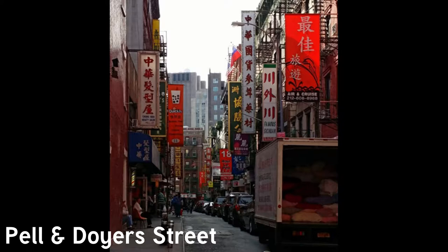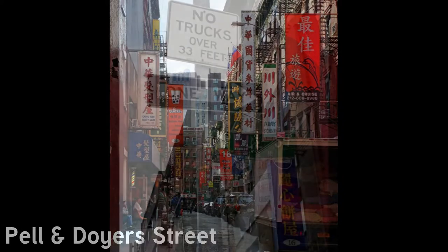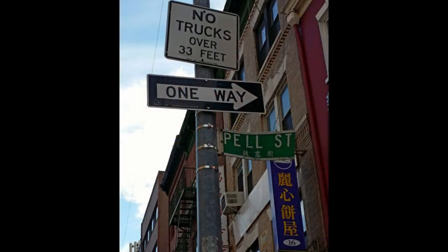Doyer Street is a tiny winding street that branches off of Pell about halfway down. Doyer's is one of the very few winding streets in Manhattan — most are straight. The street used to be notorious for gang wars and drug trafficking, mostly heroin. There's a sharp curve off of Doyer Street, also known as Bloody Angle. The tiny, narrow street had one of the highest murder rates in the city. Things have long since cooled down, and locals and tourists can walk Pell and Doyer streets without any worry.